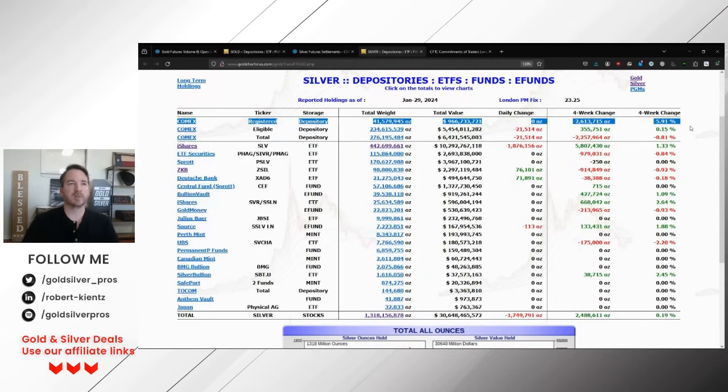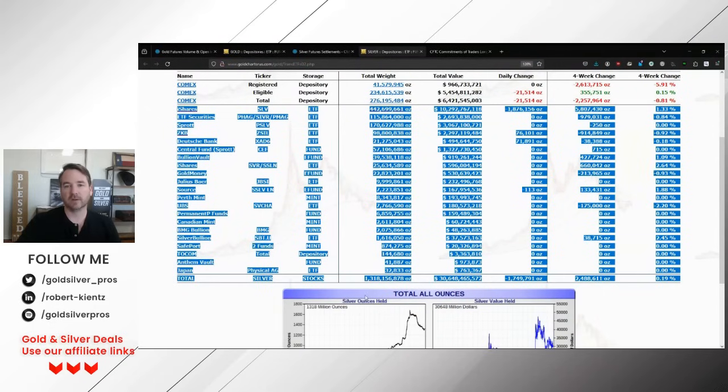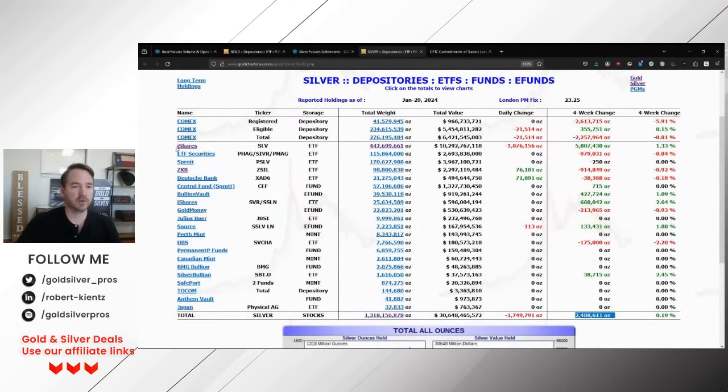The eligible silver is not up for immediate sale. It depends on why people are storing it — it's not owned by the COMEX. It's private ownership; maybe owned by participating banks or clients. The COMEX came out a couple of years ago and said they don't know how much of that's liquid. The rest of the Western world has seen about 2 million ounces come in, mostly through SLV.